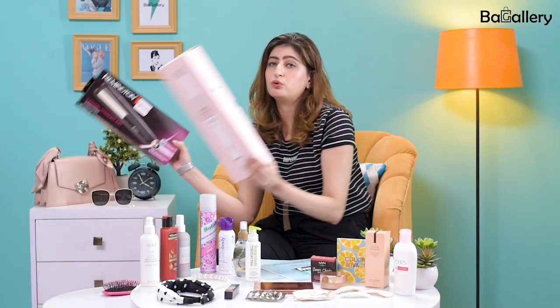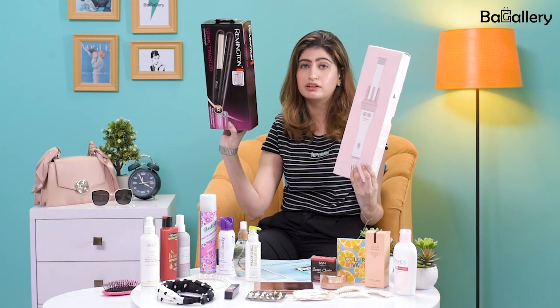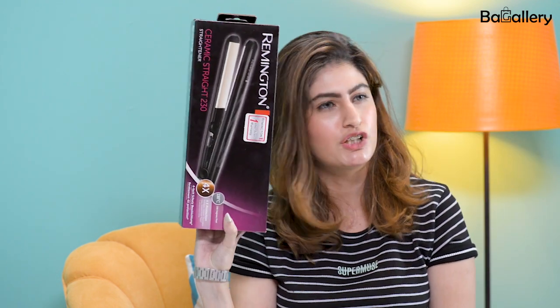I have two tools provided — heating tools: Vivid Boca Curler and Remington Straightener. I always do these curls, so I think that today we will use these.